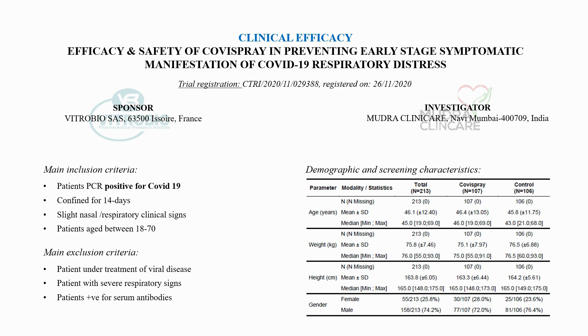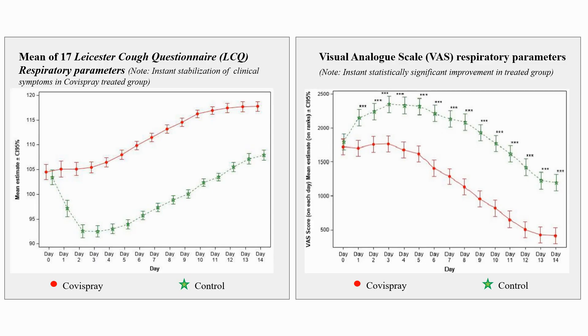The clinical efficacy of COVID spray was proved in a 14-day clinical trial on early-stage COVID-positive patients showing initial respiratory symptoms. The study was performed on 214 patients confined for 14 days. Half of the patients received two sprays of COVID spray three times per day; controls were not treated. Mean respiratory symptoms were evaluated using the Lester Cuff questionnaire and a visual analogue scale. The results show that COVID spray immediately stops disease progression compared to controls, where symptoms continue worsening during the first four to five days.